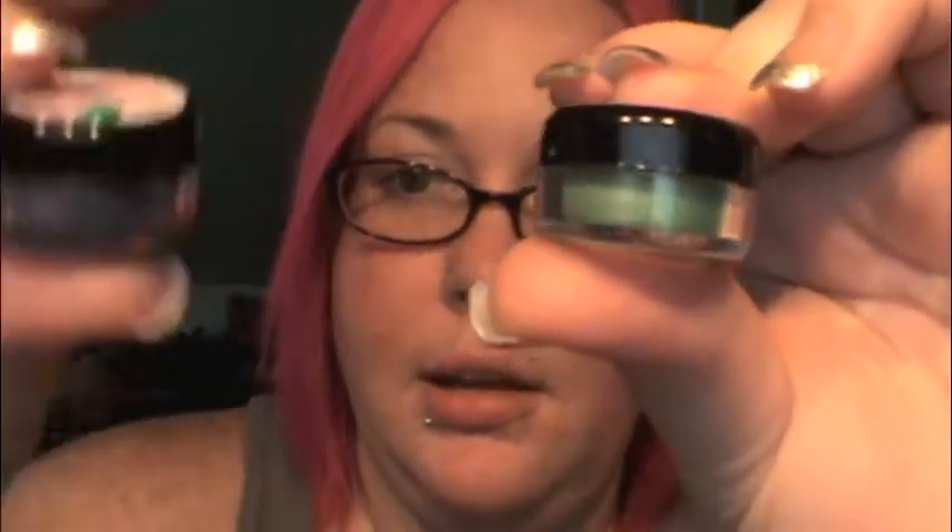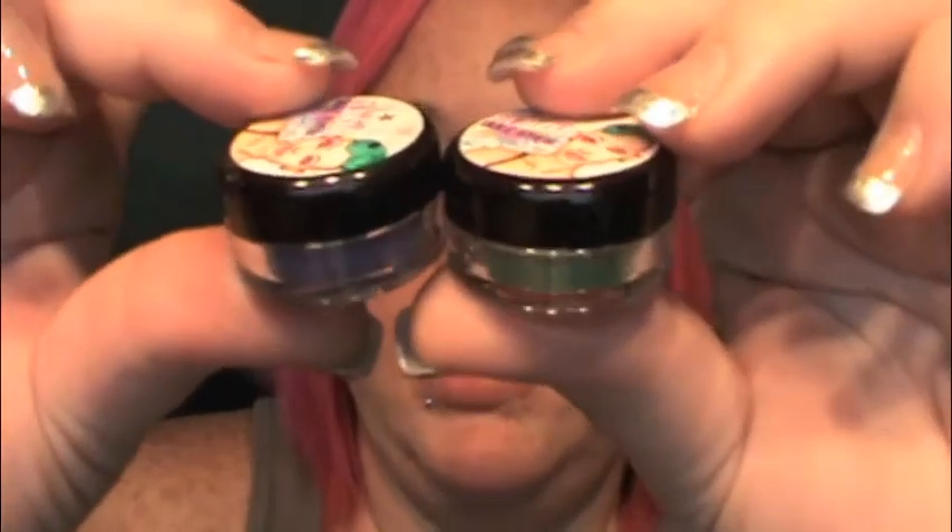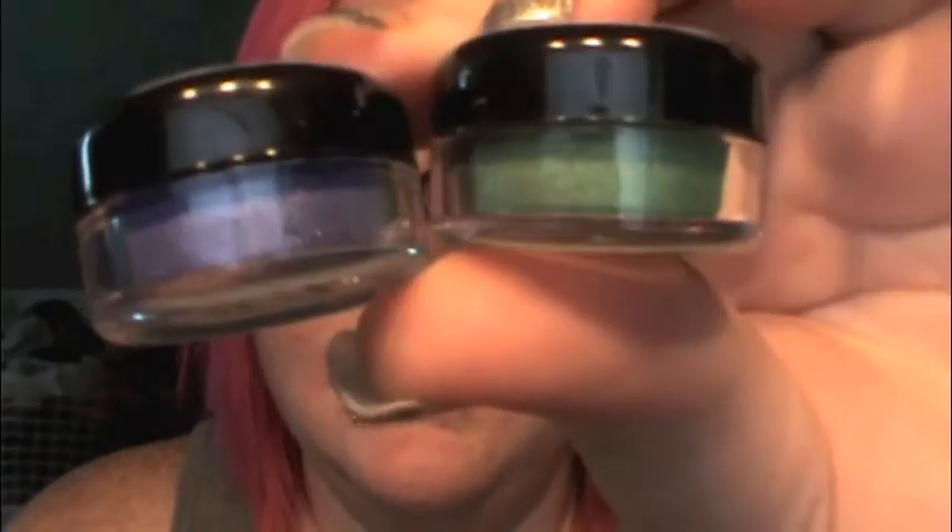I ended up using Brooke and Molly for IMATS — I wore these too. I know I wore them in Las Vegas. Sorry, I'm scatterbrained. And then, as usual, you get a few of the Glamour Doll Eyes business cards in there.